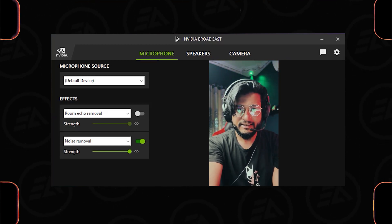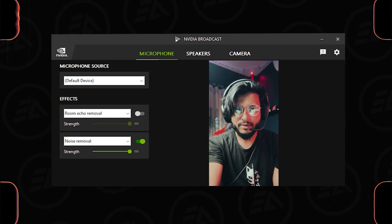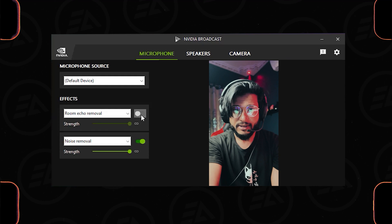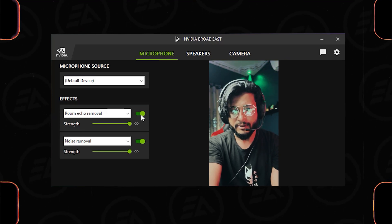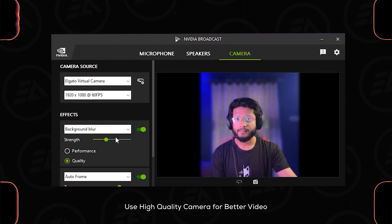You can do it with just a single click inside this app, and I think it's a little bit better than Adobe Broadcast. It also removes the room reverb, and there are many features available inside the camera section. You can use background blur and adjust the blur intensity.